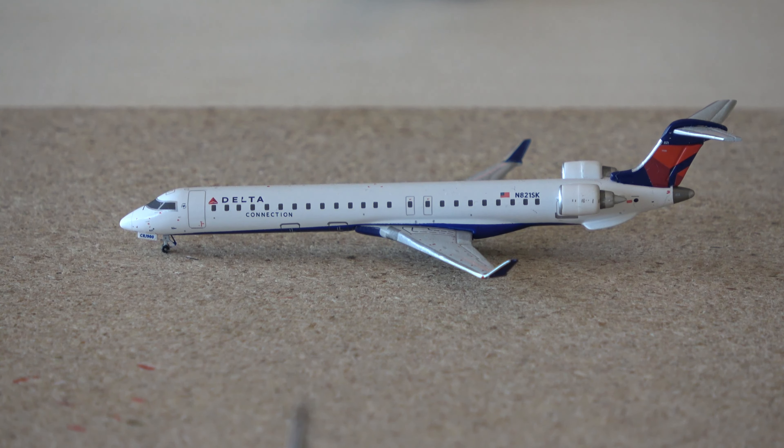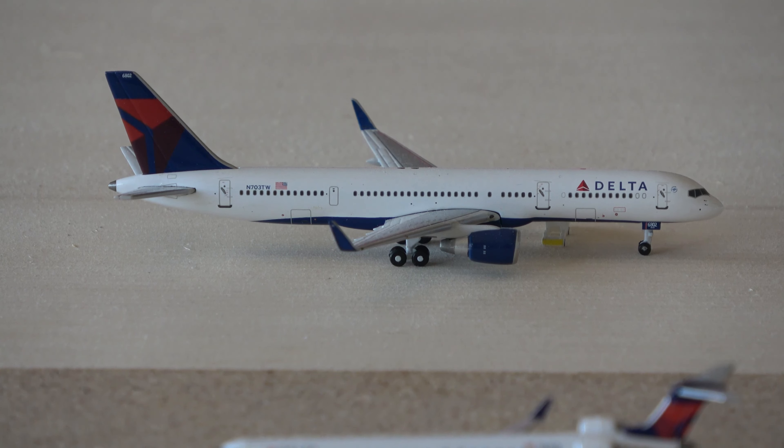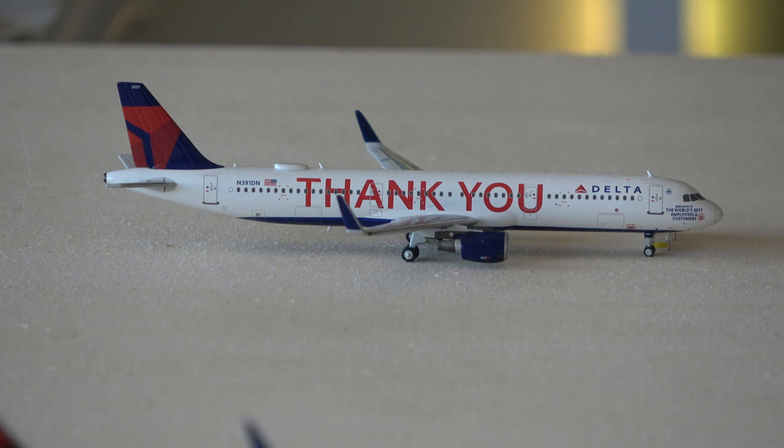On the taxiway we have a CRJ-900. This aircraft came in from Charleston, West Virginia and is going out to Shreveport later today. Over at the hard stand parking we have a 757-200 that came in from Chicago O'Hare and is going out to Baltimore Thurgood — really cool to see those two services getting upgrades to the 757-200. Here we have the Delta Thank You A321 that came in from West Palm Beach and is going out to Boston. I believe the West Palm Beach service is an upgrade from what I think was a 737-800 before.